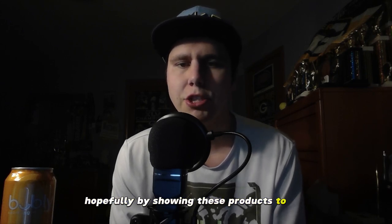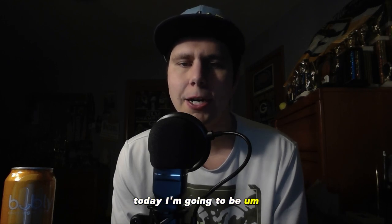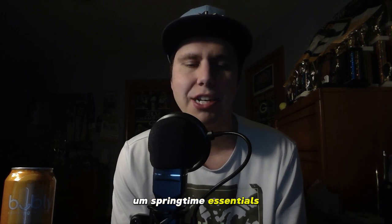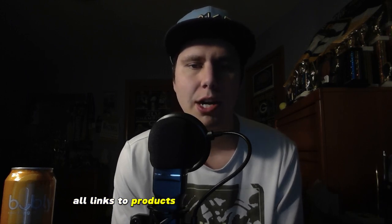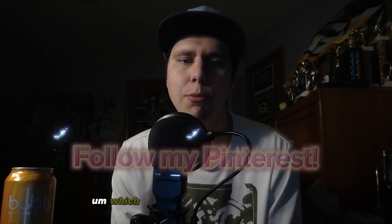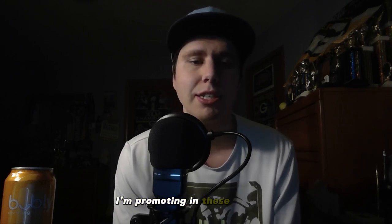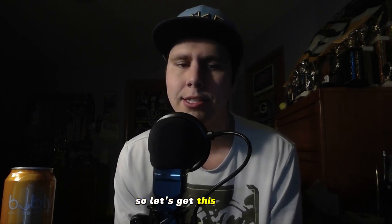Hopefully by showing these products to you and you buying these products through my link — because remember I still need that Tesla — the warmer weather will be here to stay. Today I'm going to be giving you my best springtime essentials. All links to products will be in the description of the video and on my Pinterest account, which I highly recommend you follow so you don't miss out on these products. So let's get this started.